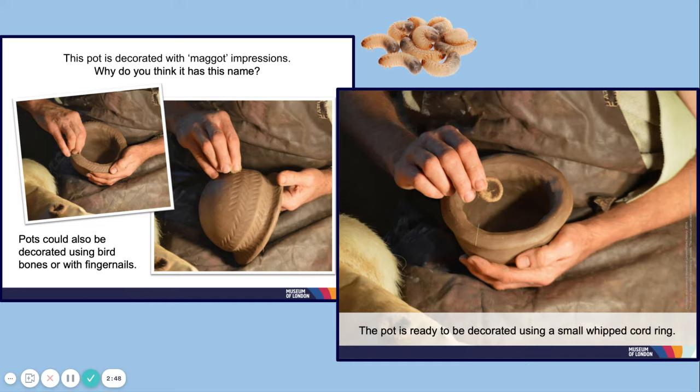The pot is decorated with maggot impressions — why do you think it has this name? Pots could also be decorated using bird bones or with fingernails. This pot is ready to be decorated using a small whipped cord ring. You'll notice that the cord ring leaves a mark or impression of the texture of a maggot.